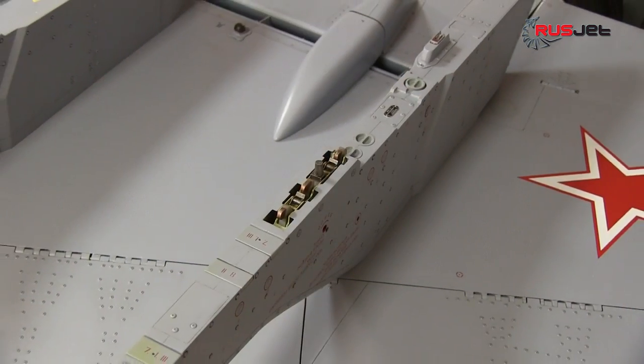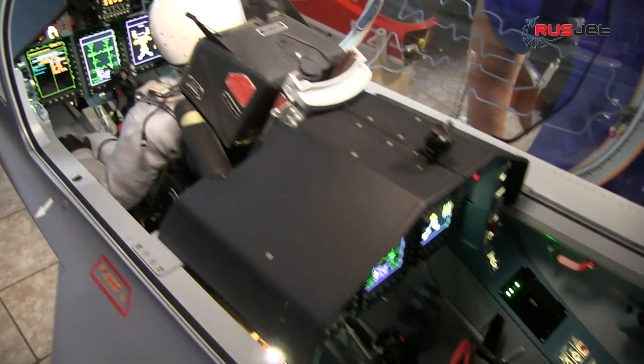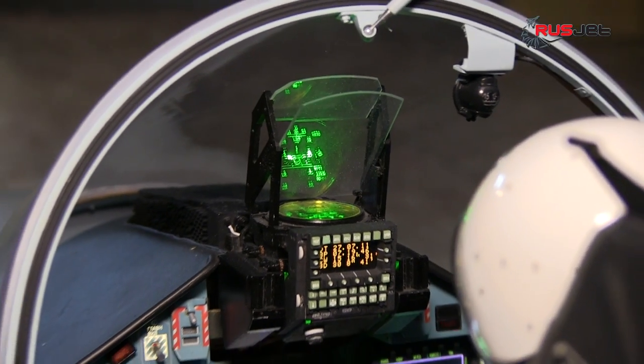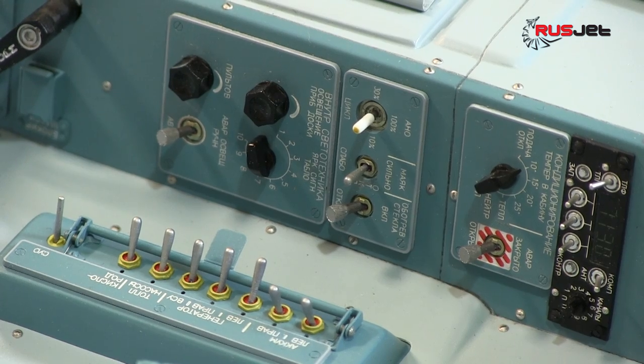For the next championship, Vitaly prepared a new deeply modified version of the Yak-130. This second module became a standard of accuracy and embodiment of the highest technologies in modeling.